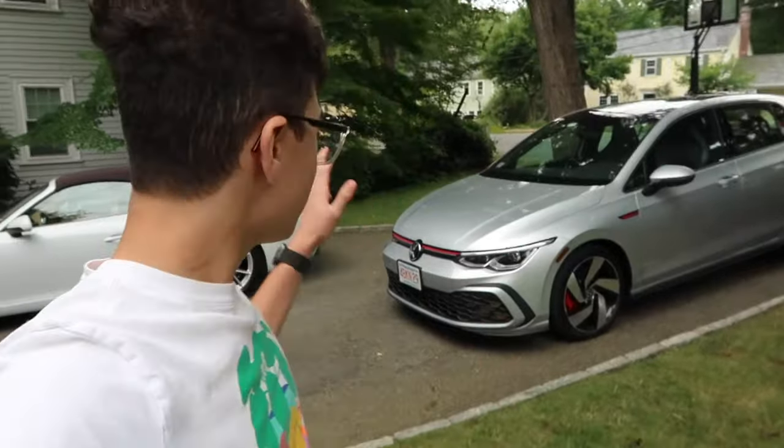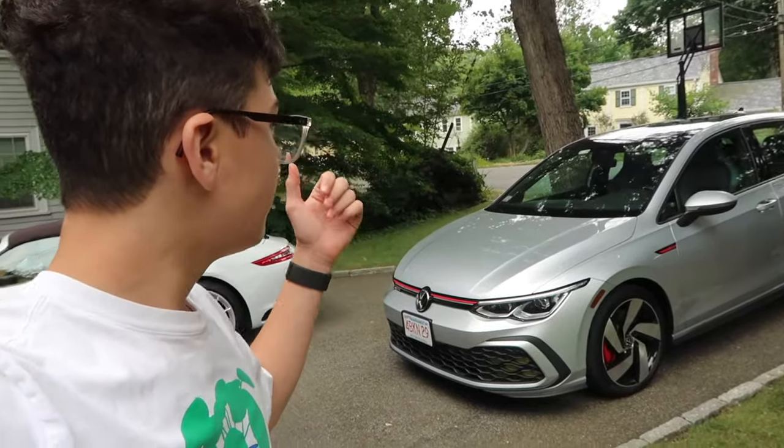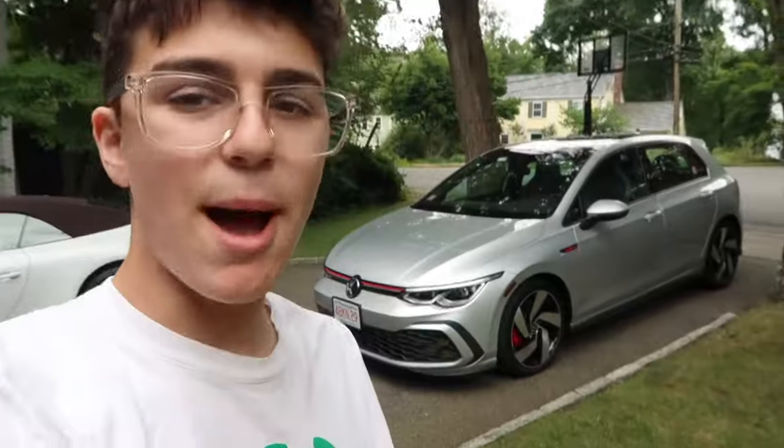Welcome back to the Chef's Garage. Today I'm going to be telling you guys some hidden features or hidden details about the Mark 8 GTI that you may not have known. After owning this car for seven or eight months, I have found a lot of hidden details and cool features that most people don't really know about. Without further ado, let's get straight into it.